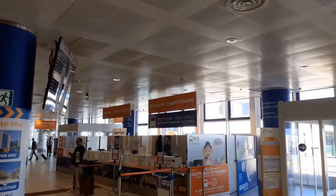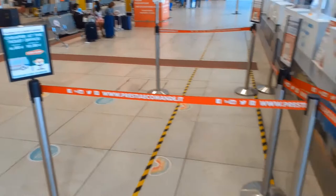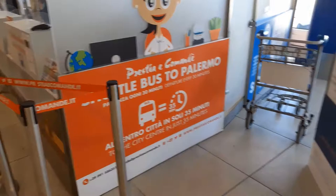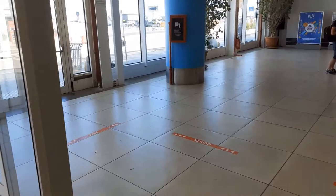Further down the lobby, you get to the shuttle bus ticket office, which represents your second option: catch a bus. Either you buy your ticket here at the office or online, the price remains the same — 6 euro one way, 10 euro round trip.